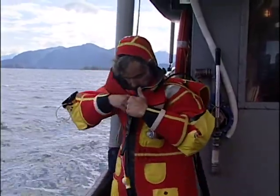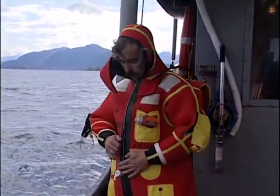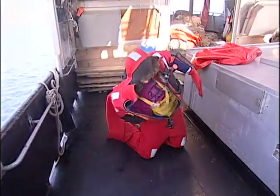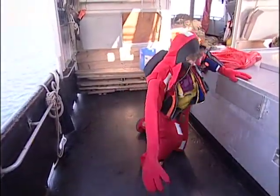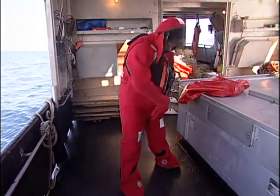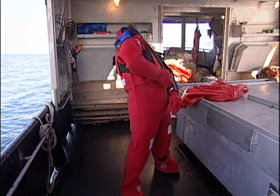If you wear eyeglasses, consider placing them in your shirt pocket or inside the suit to prevent loss or injury. Finally, place your right hand into the right sleeve. Make sure the zipper is clear. With one hand, hold the bottom of the zipper down and grab the toggle with the other hand.